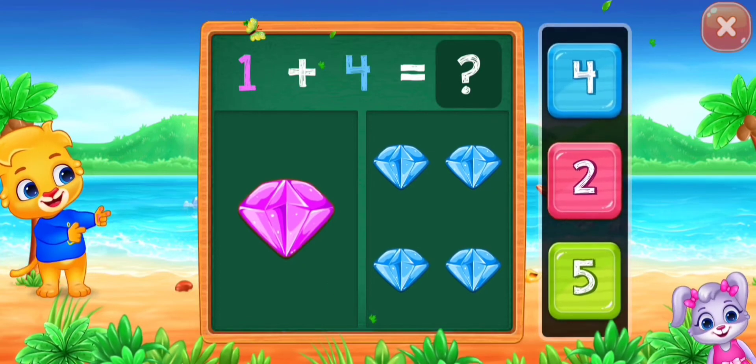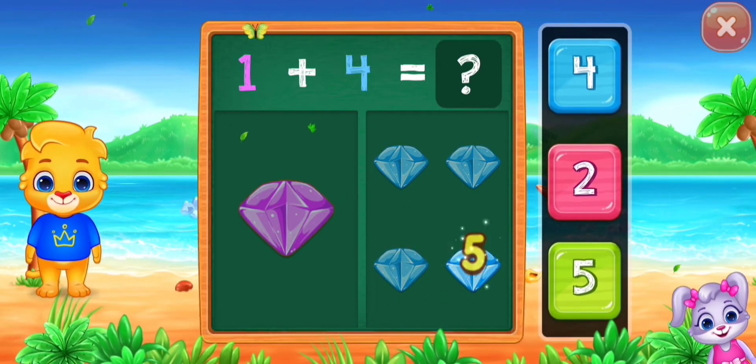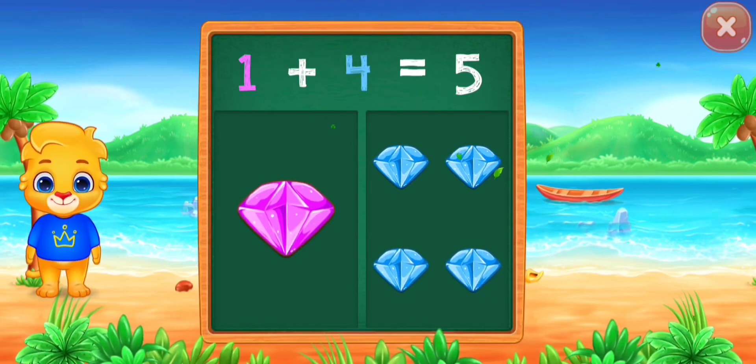Diamonds! One, two, three, four, five. Woohoo! One plus four equals five!